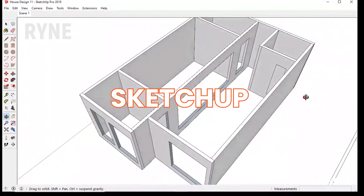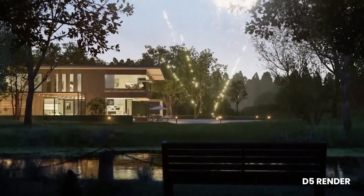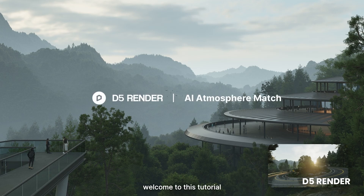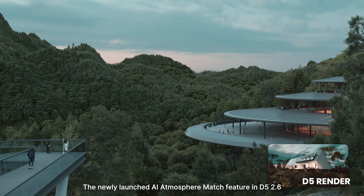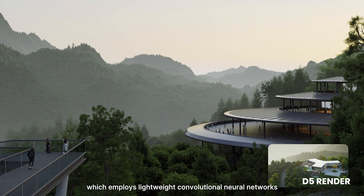D5 integrates with popular 3D software like SketchUp, Rhino, Revit, 3ds Max and Blender, ensuring a seamless workflow. The latest release of D5 introduced AI-driven features like atmosphere matching and AI-generated materials, which further simplify the rendering process.